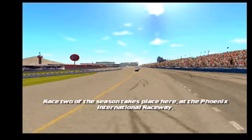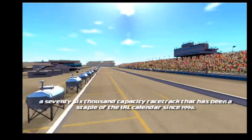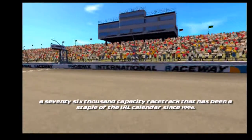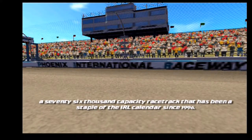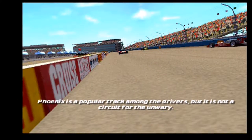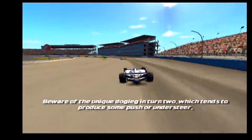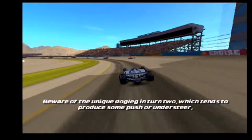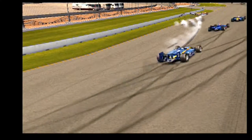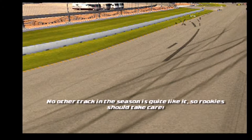Race two of the season takes place here at the Phoenix International Raceway, a 76,000 capacity racetrack that has been a staple of the IRL calendar since 1996. Phoenix is a popular track among the drivers but it's not a circuit for the unwary. Beware of the unique dog leg in turn two, which tends to produce some push or understeer and send the unprepared sliding into the wall.